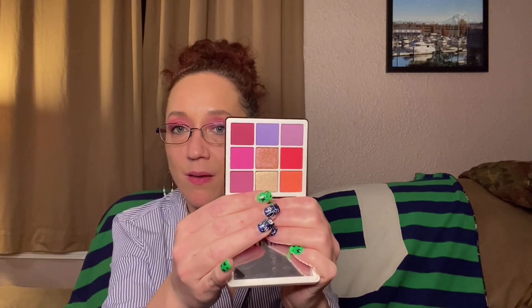The next thing we have is the ABH Norvina Collection Mini Pro Pigment Palette. Such a cute little palette — there's a mirror inside. Look at these colors! It feels nice and buttery, creamy. I think I could do a really fun Valentine's Day look with this — stay tuned, that might be coming up soon because Valentine's Day is right around the corner. Not like we're going to be doing anything, pandemic and such.